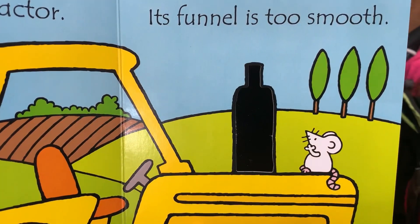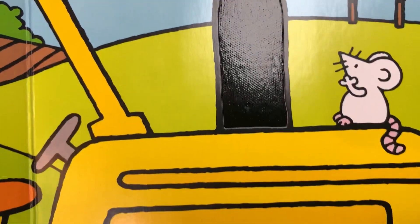That's not my tractor — its funnel is too smooth. Smooth funnel.